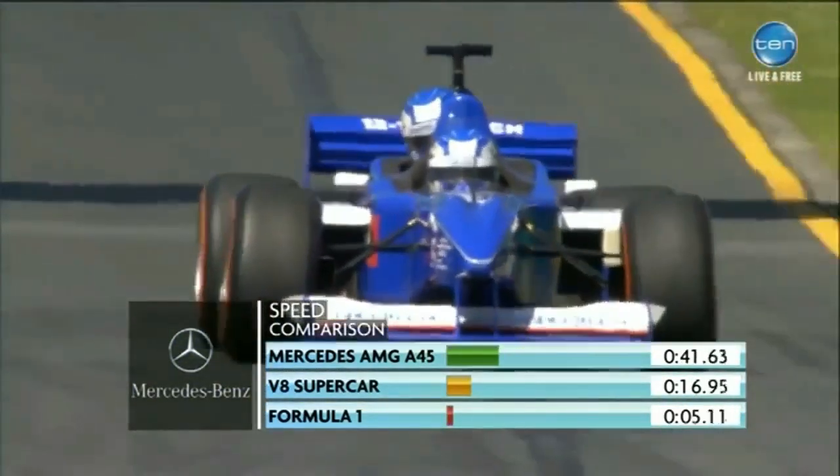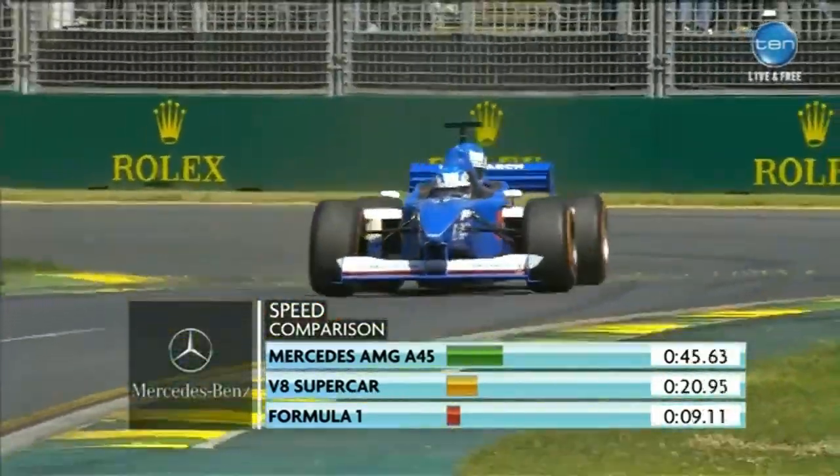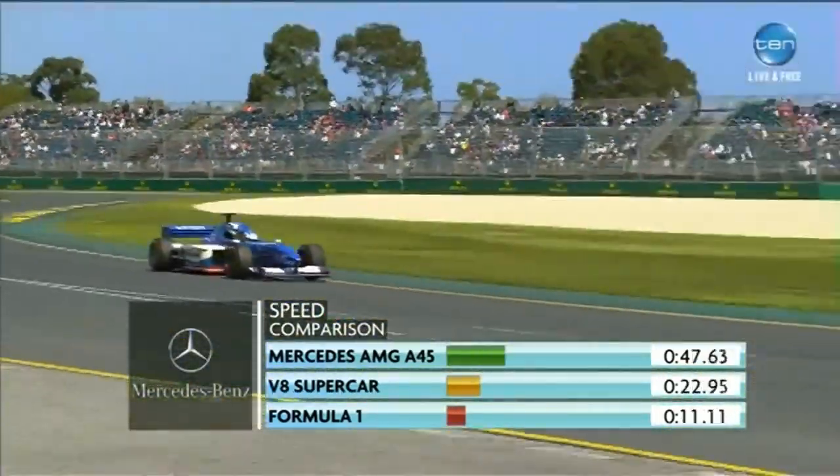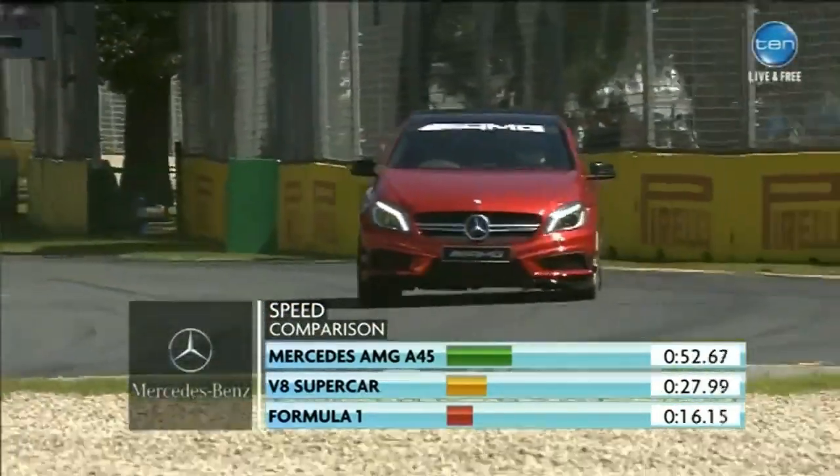Yeah, so not as big a handicap as you'd expect, but obviously being an older generation Formula One car with a passenger on board. But look, it looks like Lowndes grabbed a bit of curb through there and put grass all over the road, so Cameron McConville had to navigate a bit of grass.